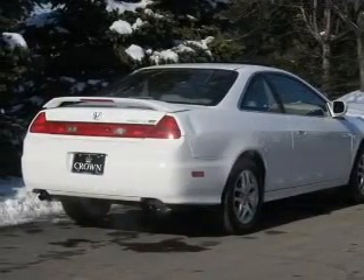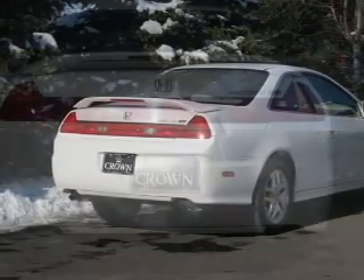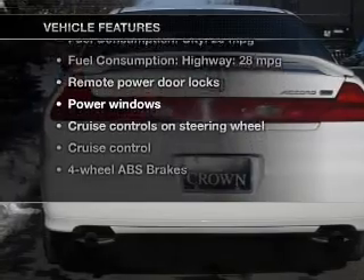Premium wheels lend a distinctive appearance. Brake safely with the anti-lock braking system. Let the outside in with a power sunroof. Plus, enjoy these notable features that are included in this vehicle.